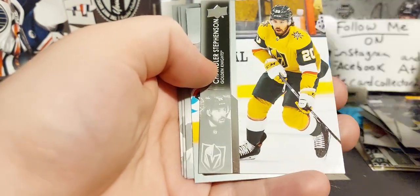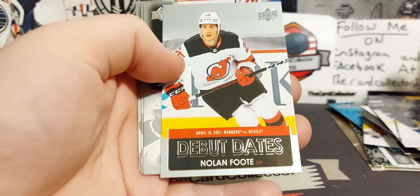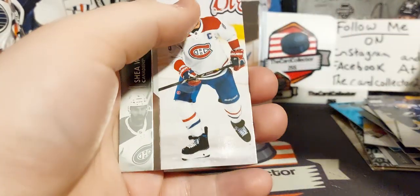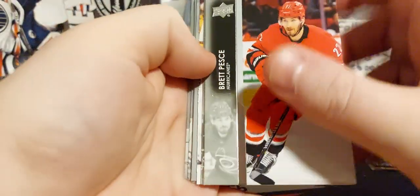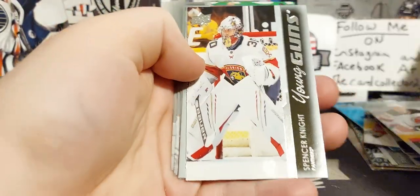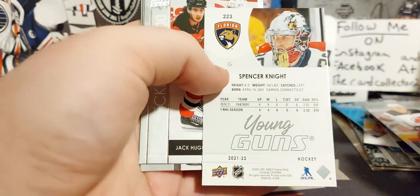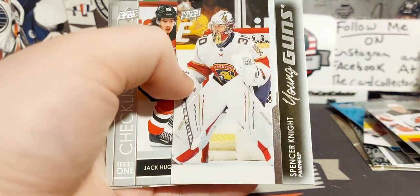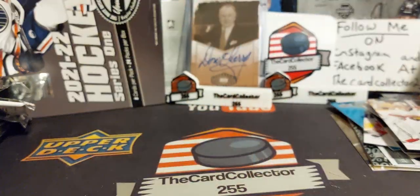Another young gun maybe. Nolan Foote — debut dates: one assist in his first game, minus one — not bad. Weber, Monahan, Kapanen. Three packs to go, let's finish this off strong. Oh that's a nice one — Spencer Knight! Very good, very nice — four starts, four wins, zero losses, 2.35 goals against. That's a good young gun too. Too bad it's not French but beggars can't be choosers. Very nice — that's the first major young gun we got out of this case so far.